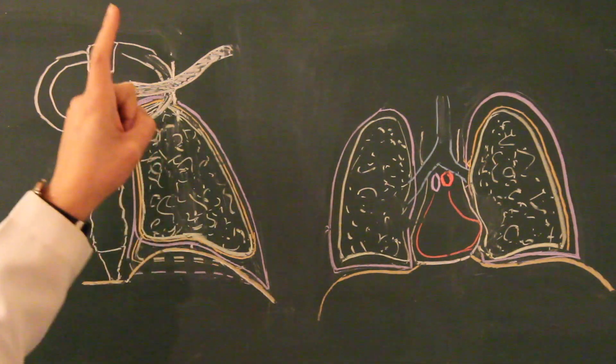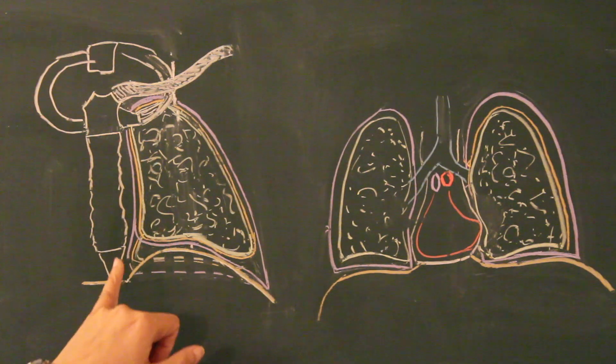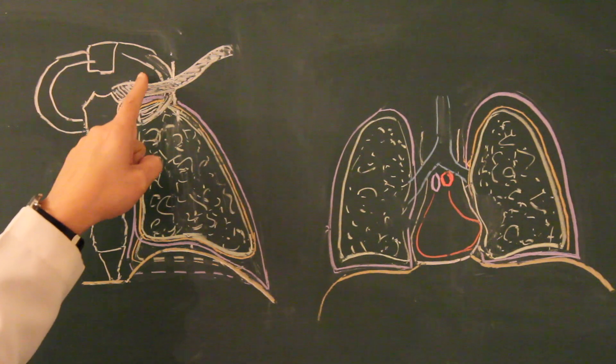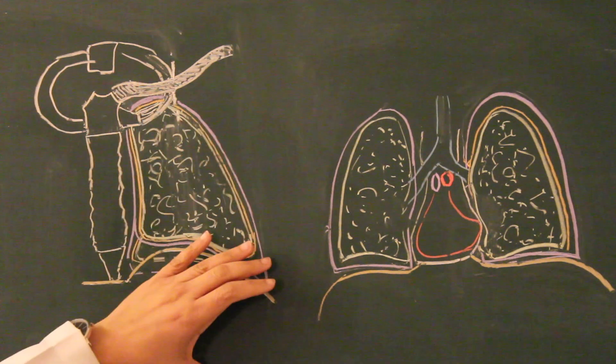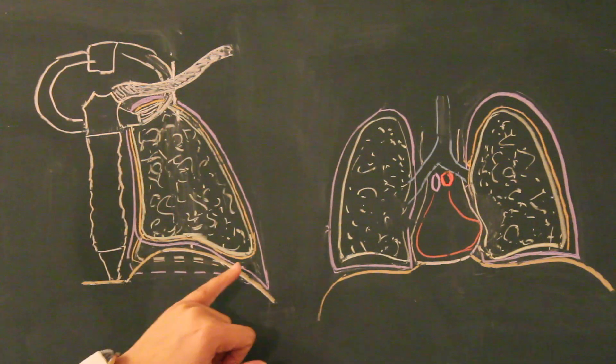The phrenic nerve has a root value of C3, C4 and C5 — it's coming from the neck. So if anything goes wrong with the diaphragm, the pain can be felt in the neck and the root of the neck as well. So the parietal pleura gets innervation from the intercostal nerves as well as the phrenic nerve.